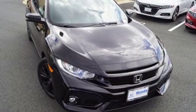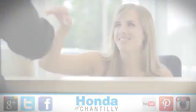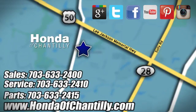Get ready to be amazed. Make this Civic Hatchback yours today. Honda of Chantilly — we're conveniently located just south of Dulles Airport at 4175 Stonecroft Boulevard in Chantilly.